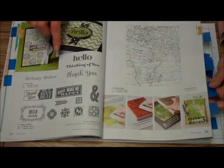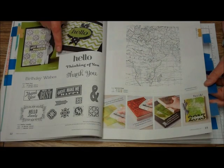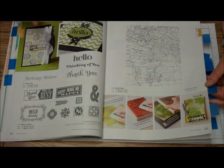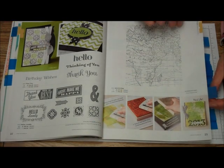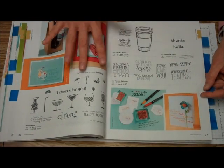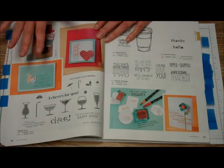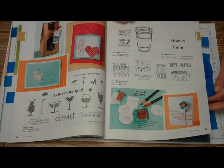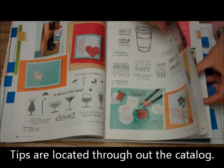You will also notice that all the little demonstrations and areas that show off cards and 3D items, the backgrounds are labeled with their color names — gumball green and smoky slate — so you know those go together right away. So if you're having problems finding the right color, you can go to any page — pumpkin pie, baked brown sugar, coastal cabana — they all coordinate together. Here's also a little tip on how to use our stamping markers to make different colors. It's a great way to do it.